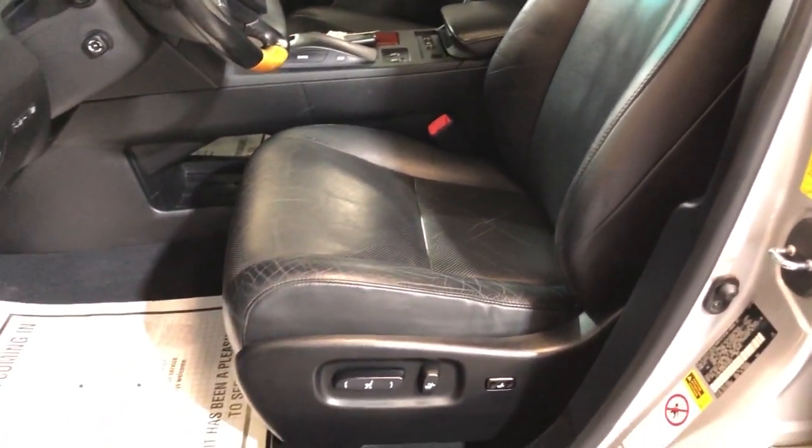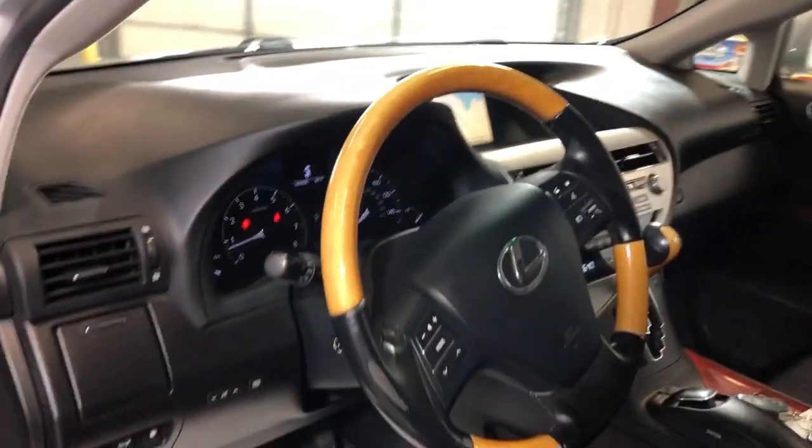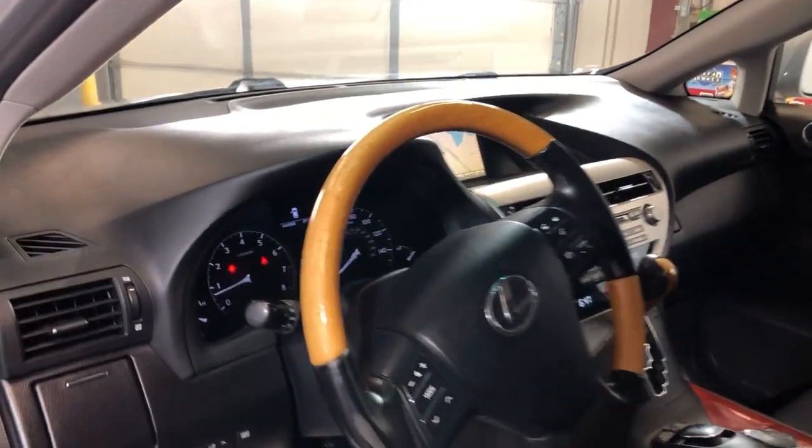It's nice and clean. Power seats, heated and cooled seats, wooden steering wheel, multi-function.